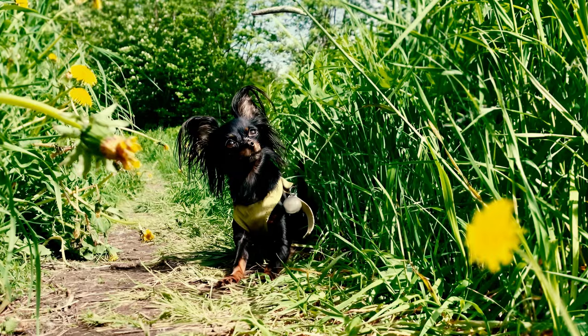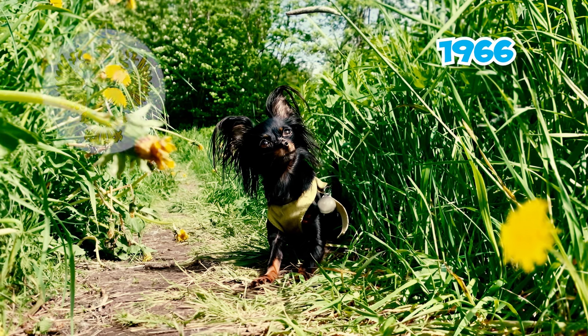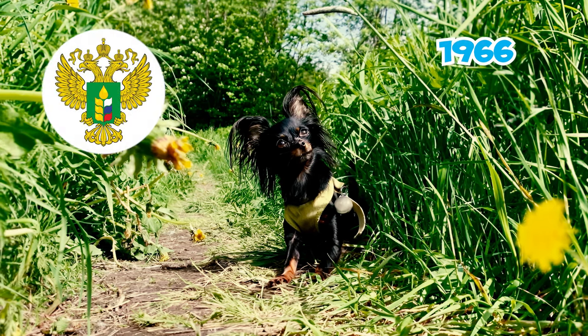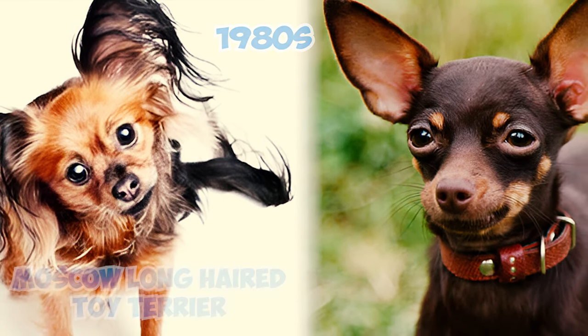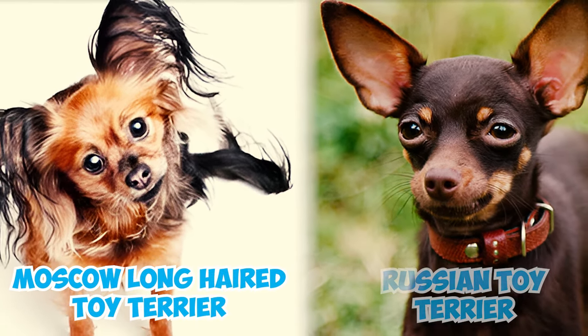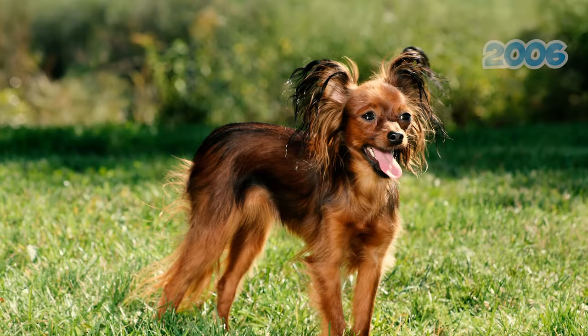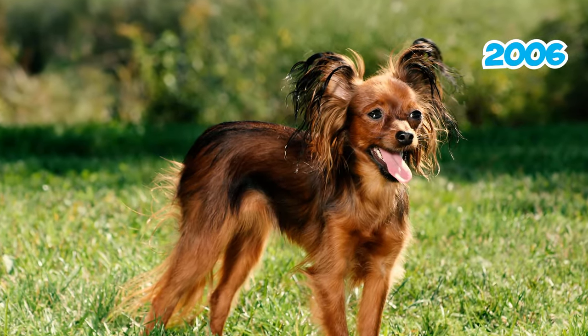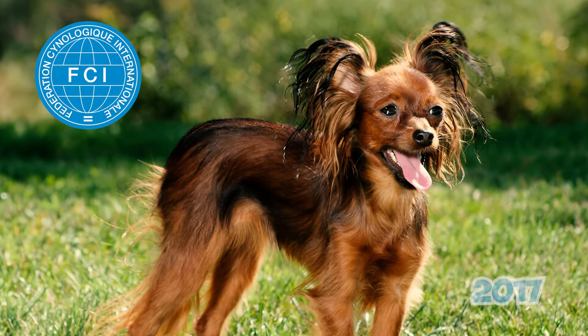Fact 21: The breed's first official standard was set in 1966 and was quickly authorized by the Ministry of Agriculture in Russia. In the 1980s, a revised breed standard categorized the Moscow Long-Haired Toy Terrier and the Russian Toy Terrier as two varieties of a single breed. However, it wasn't until 2006 that the Russian Toy received provisional recognition from the FCI, attaining definitive recognition in 2017.